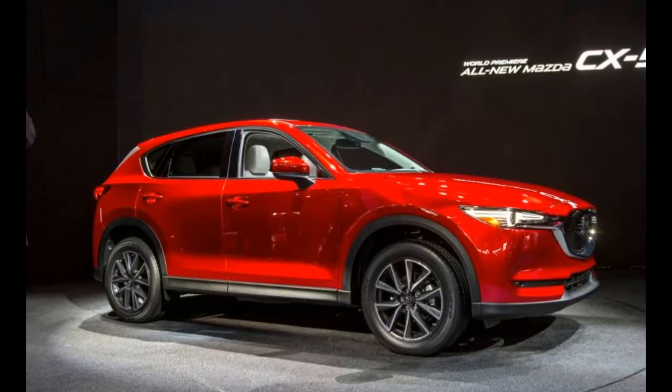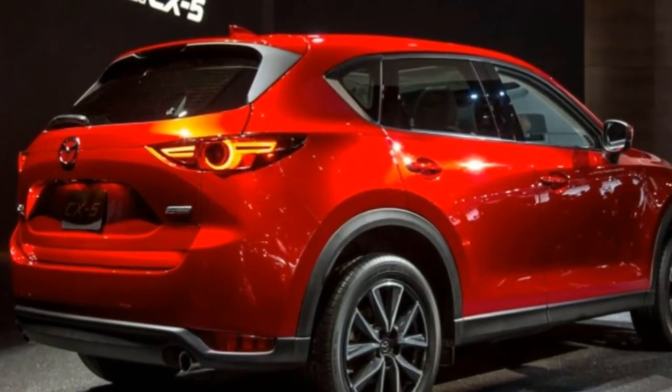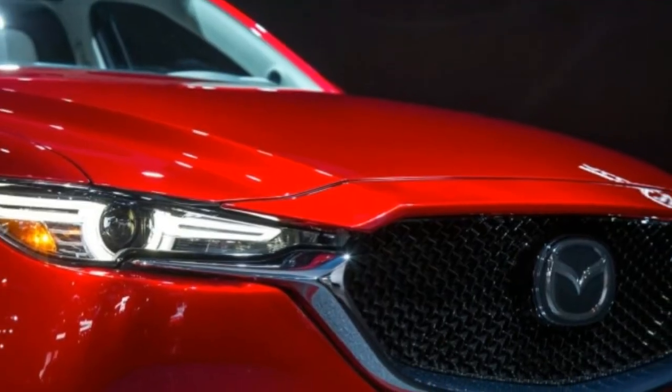Update: This story has been updated with information about the CX-5's powertrains, exterior measurements, and available features.